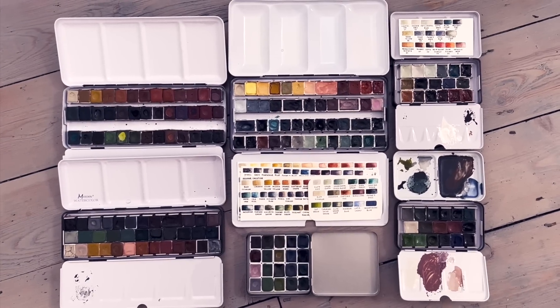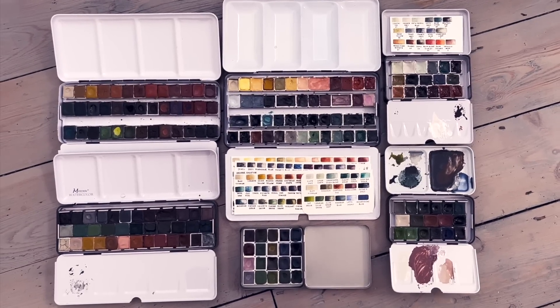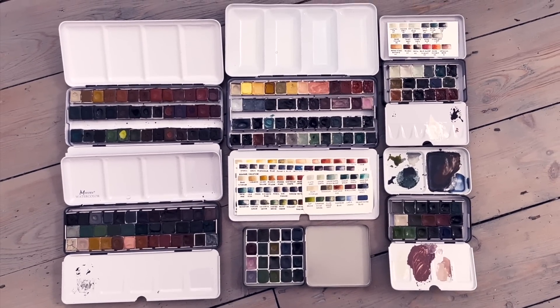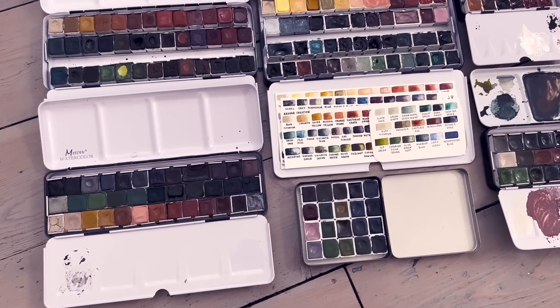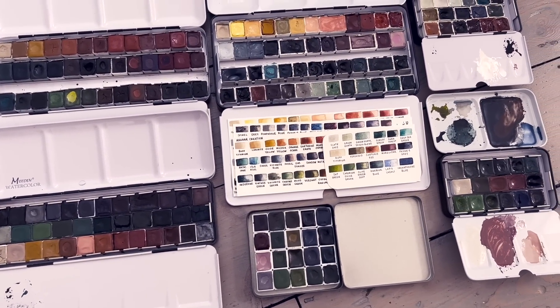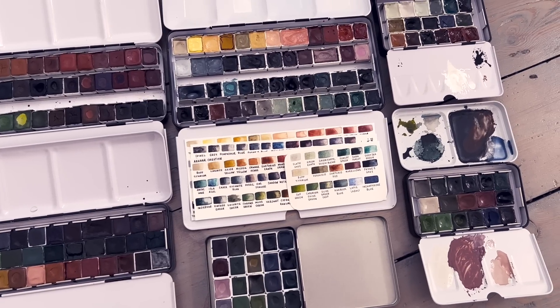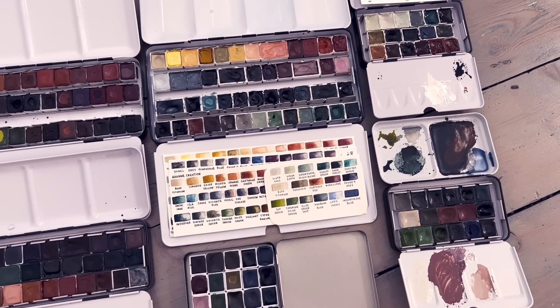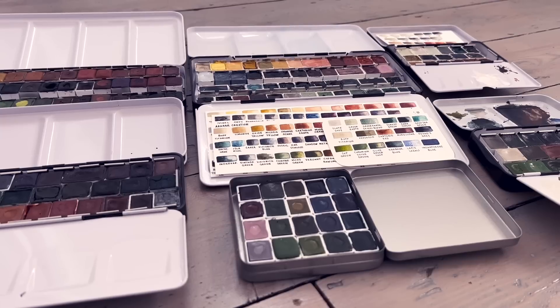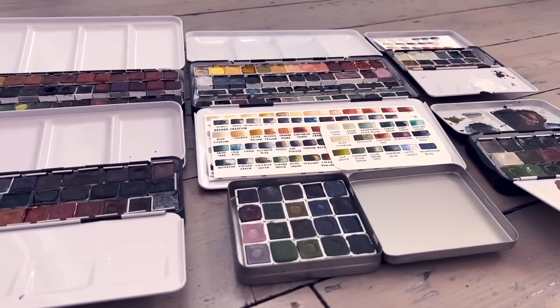Hello and welcome to my favourite watercolours of 2023. In this video I'm going to be sharing 30 colours that I think you should know about. They're beautiful and in some cases quite unusual. It was pretty difficult to narrow it down to 30, so I want you to know that even though these are some of my favourite colours, there are so many more that I could have included.